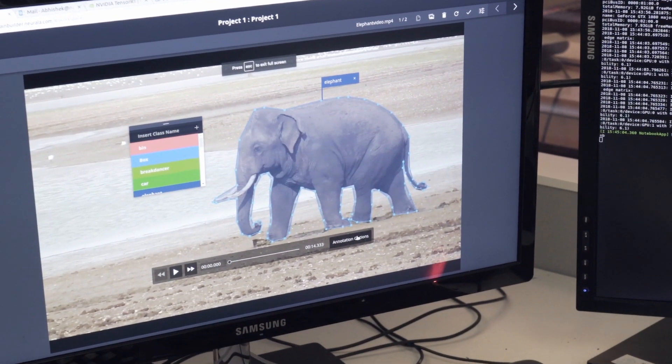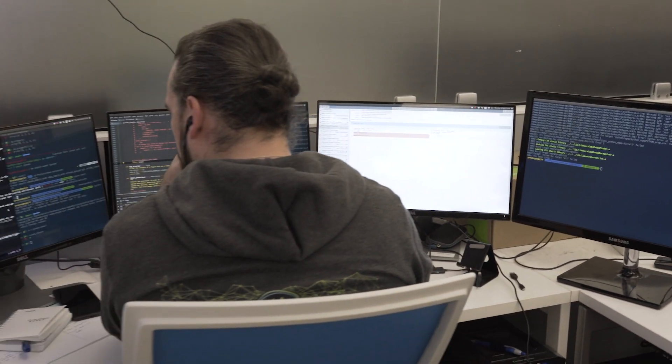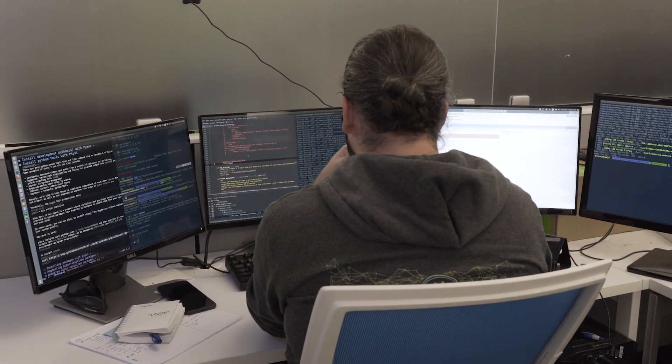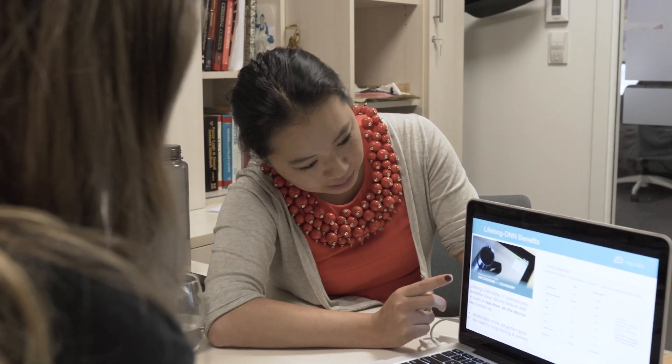Brain Builder was initially started as an internal project. We just started with native TensorFlow. It would take about two to three minutes to train on the frame that has been tagged by the user. And then when it inferences, it was taking us about one second per frame, which is a lot of time.